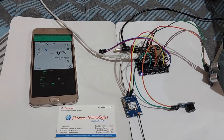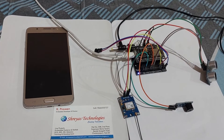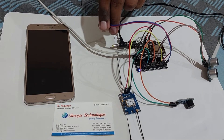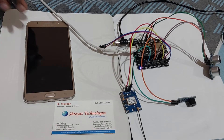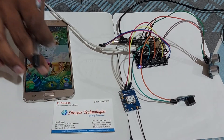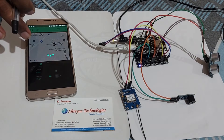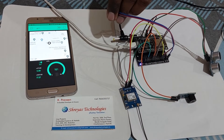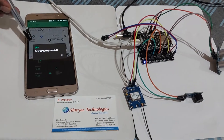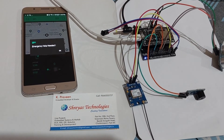First we will see detection by the ultrasonic sensor — it can detect an object. Now in case of emergency we can press the switch, and immediately you will get a notification. Here you can observe: 'Emergency — emergency health needed.' Thank you for watching the video.